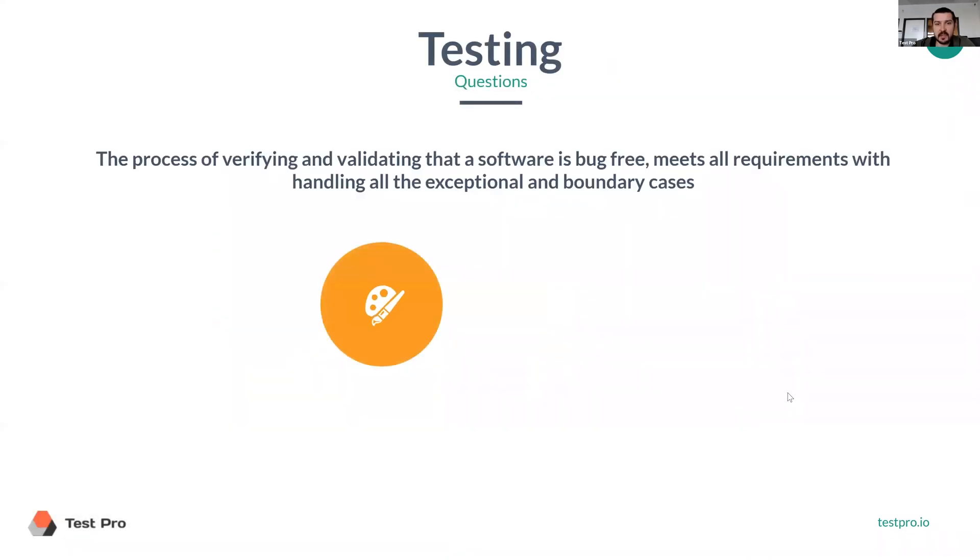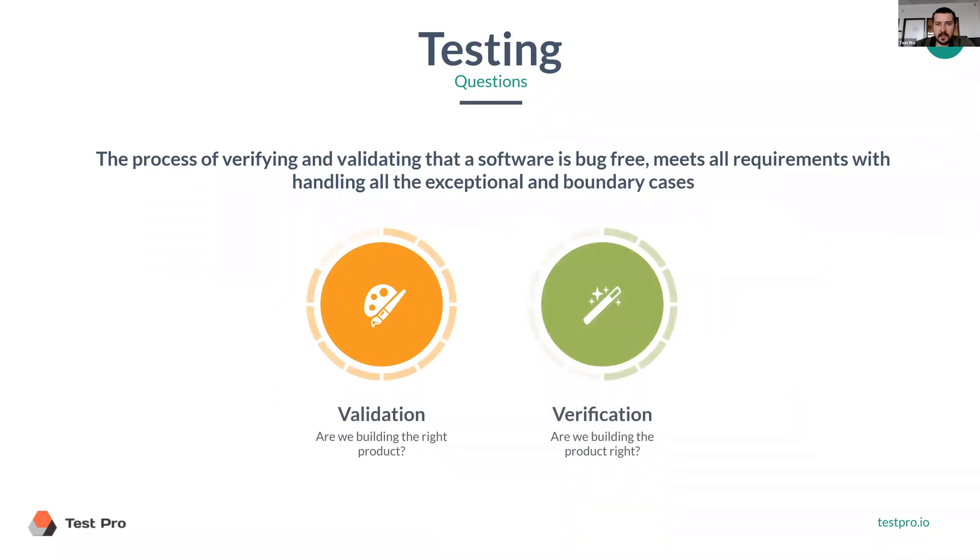So testing, in particular — that number four — is a process of verifying and validating if the software is bug-free and it meets all the requirements.